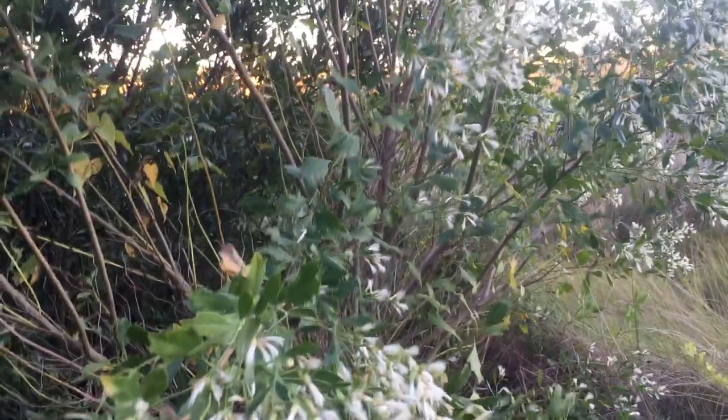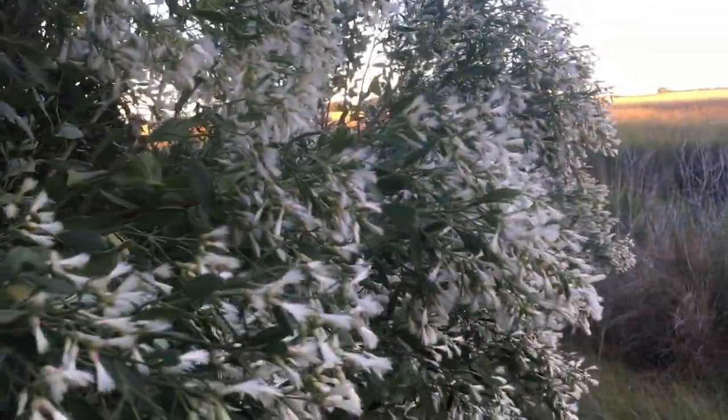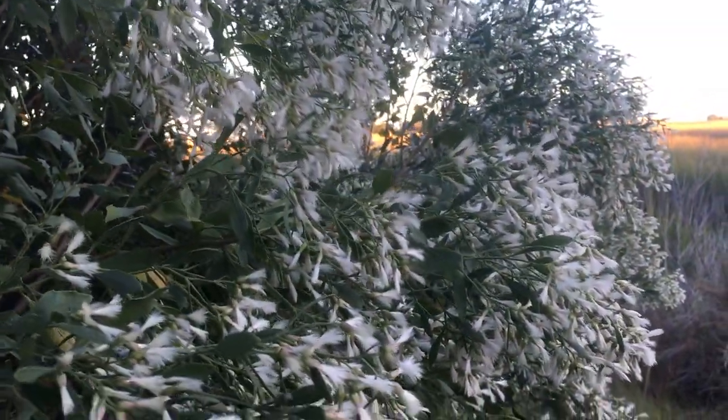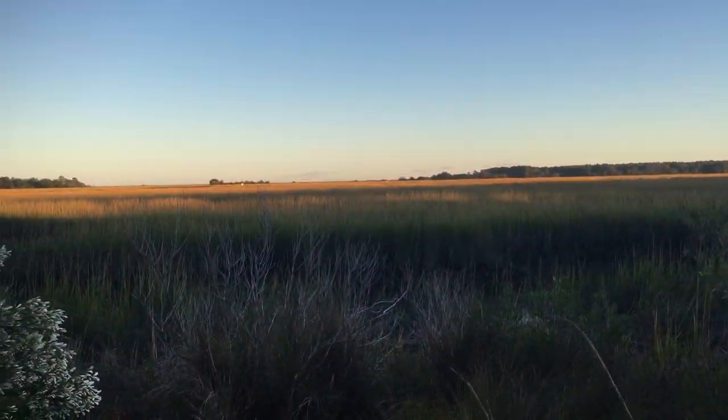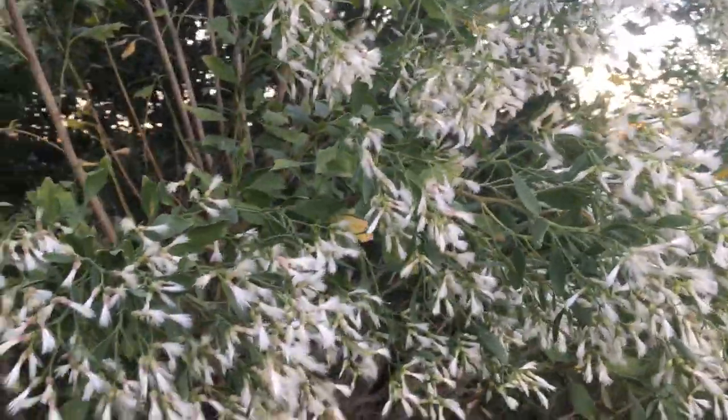This is called a groundsel bush, also called a malidae bush, because ingesting it is carcinogenic. This time of year — October and November — is when they bloom, and this is when a lot of people suffer all kinds of hay fever. In addition to the marsh grass blooming out pollen, the malidae bush blooms as well.